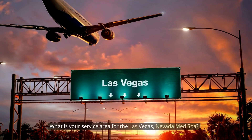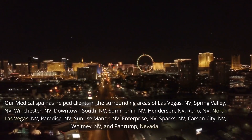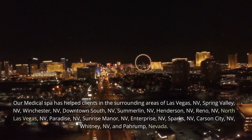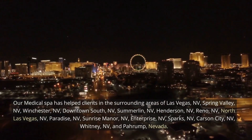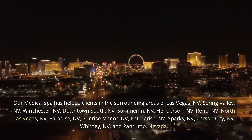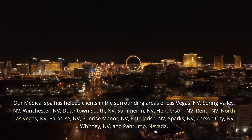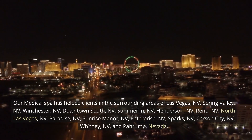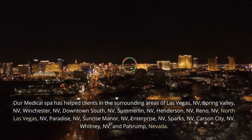What is your service area for the Las Vegas Nevada Med Spa? Our medical spa has helped clients in the surrounding areas of Las Vegas, Spring Valley, Winchester, Downtown South, Summerlin, Henderson, Reno, North Las Vegas, Paradise, Sunrise Manor, Enterprise, Sparks, Carson City, Whitney, and Pahrump, Nevada.